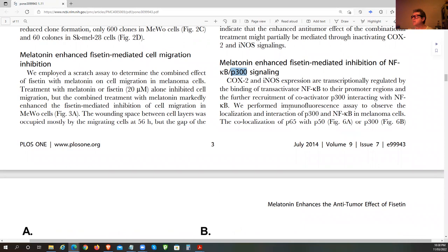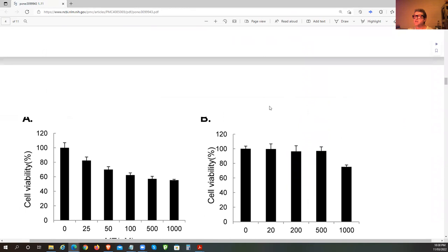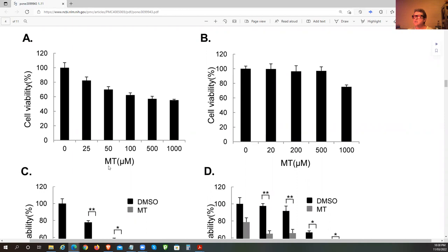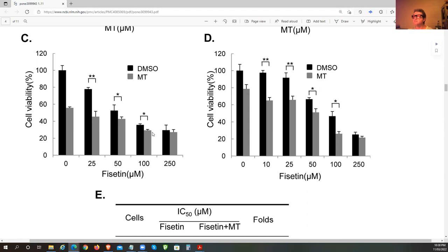It's having an effect on the histone acetyltransferase (P300) signaling, affecting those genes controlling proliferation in the cancer cell. We want to suppress that ability. Looking now at the data: melatonin alone has some effect on cell viability, and Fisetin also reduces viability — the higher the doses of Fisetin, the lower the viability, meaning more cells are dying off.